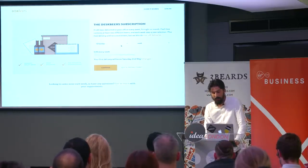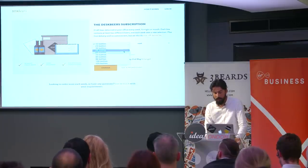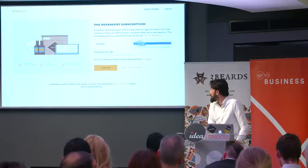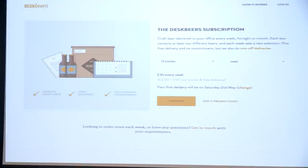So this is how we go about creating a subscription. How many bottles do we want? We'll sit with 12, I think. And how frequently do we want them? We could have them fortnightly — let's have them once every week. Friday beers, that kind of thing. Pretty cool. So 36 quid a week.